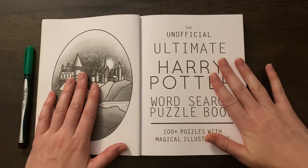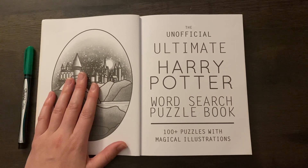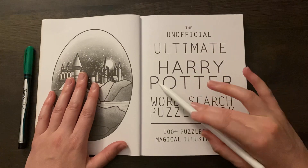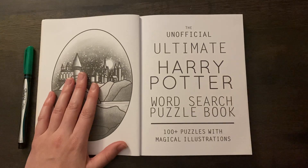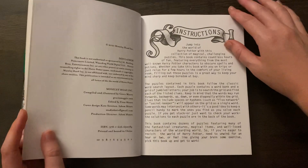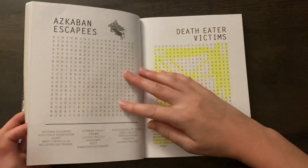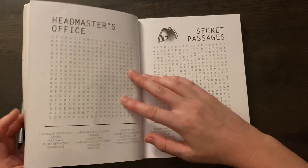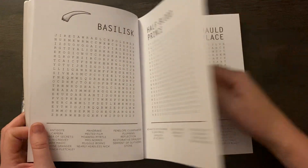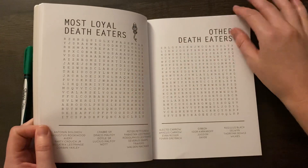In case you've never seen one of these before, I've done one or two. This is the unofficial ultimate Harry Potter word search puzzle book. They have these little illustrations along with a couple of puzzles. So let's see if we can find Hagrid's hut or something pertaining to Hagrid for this word search today.